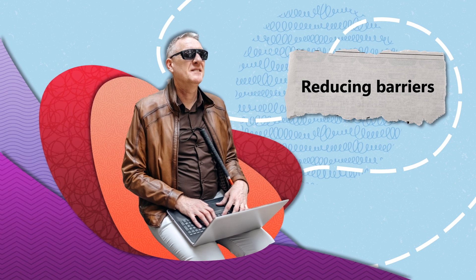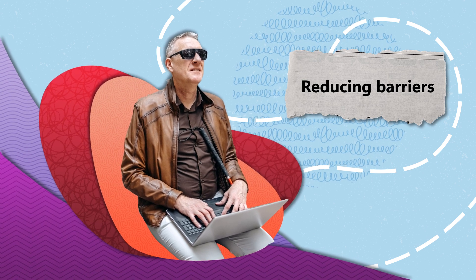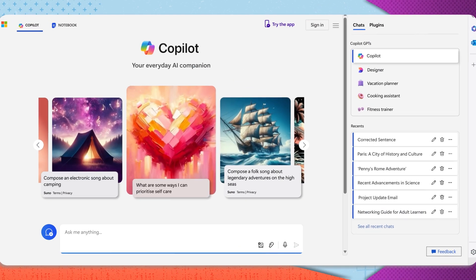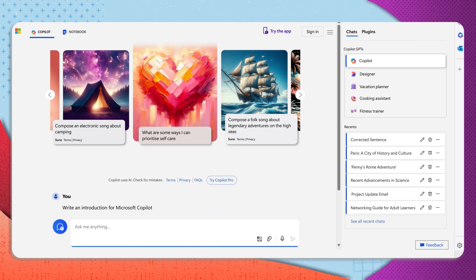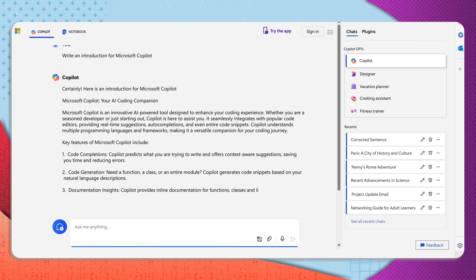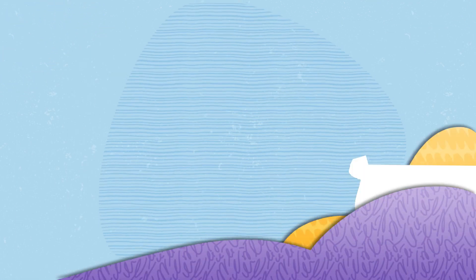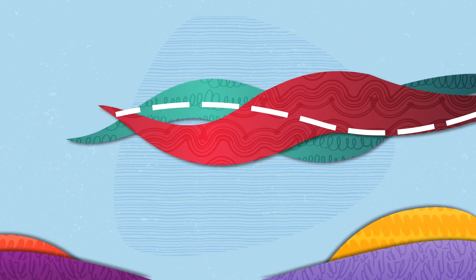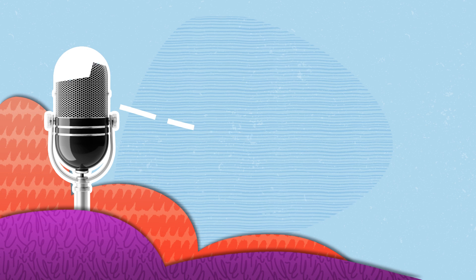Reducing barriers. For individuals with physical disabilities, the act of typing can present significant obstacles. Microsoft Copilot is designed to alleviate these challenges. With its ability to generate comprehensive text from a brief description, Copilot drastically minimises the need for extensive typing. Individuals can also leverage voice commands to interact with and receive information from Copilot, further enhancing its accessibility.